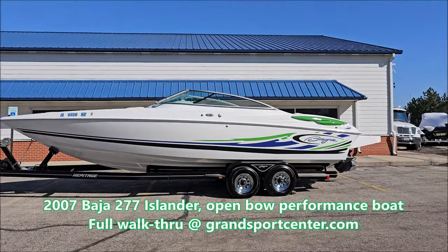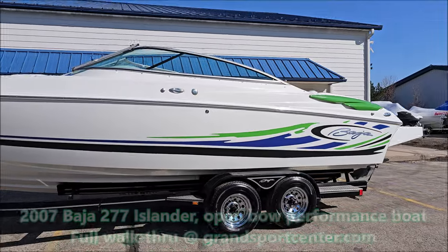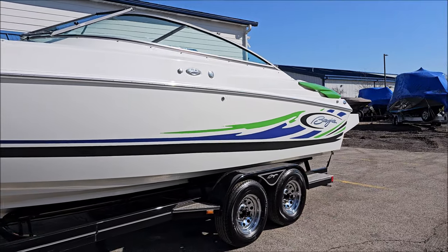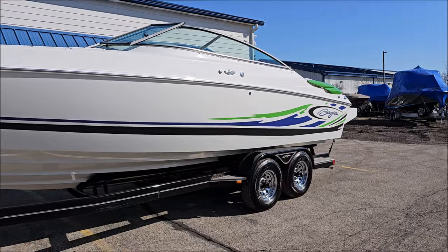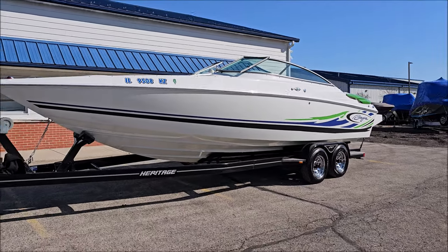Today we're looking at a 2007 Baja 277 Islander — a very rare boat with beautiful colors and in-gel Baja graphics. This boat is equipped with the optional 496 Mag-HO, 425 horsepower.